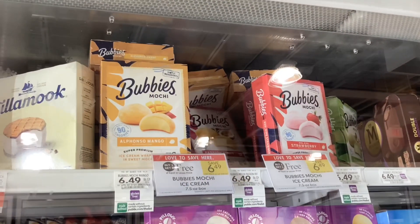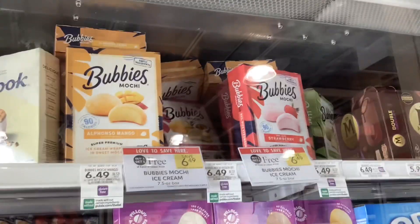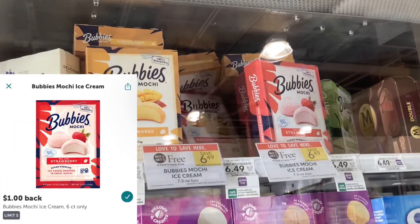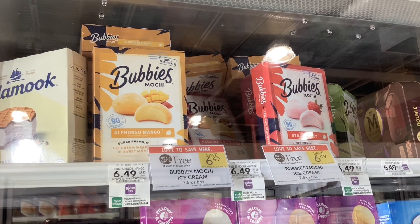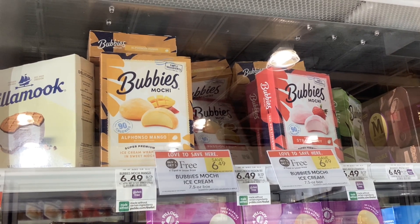The Bubbies Mochi Ice Cream is buy one, get one free at $6.49. Over on their website, you can print out coupons for buy one, get one free, which is going to make both of them completely free. Also on Ibotta, we have a rebate where you'll get a dollar back for each one of them. That'll make each one that you buy completely free and a dollar money maker.